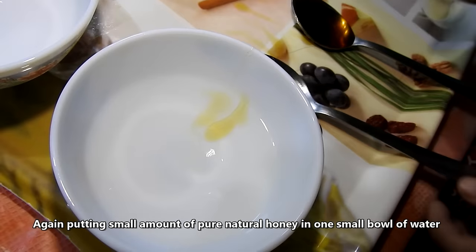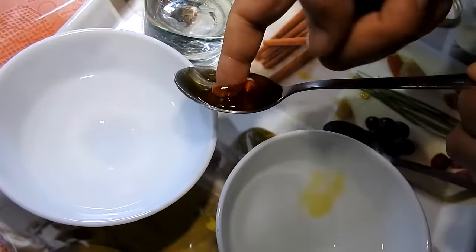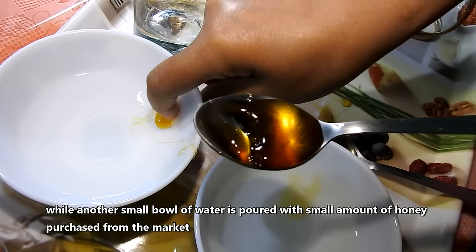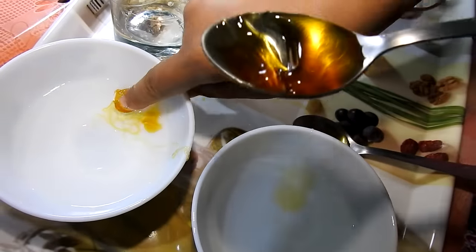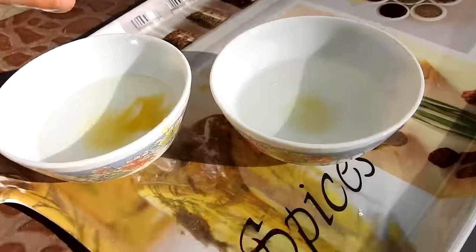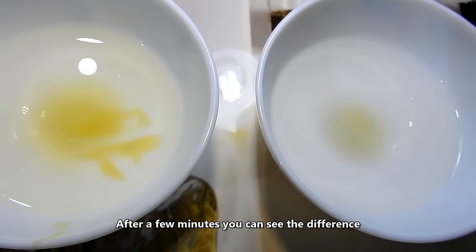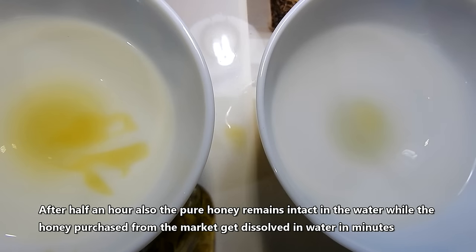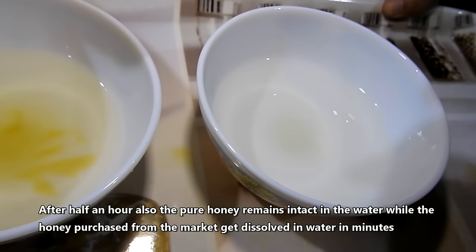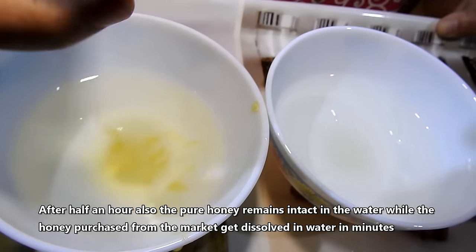Again, putting a small amount of pure natural honey in one small bowl of water, while another small bowl of water is poured with a small amount of honey purchased from the market. After half an hour, the pure honey remains intact in the water, while the honey purchased from the market gets dissolved in water in minutes.